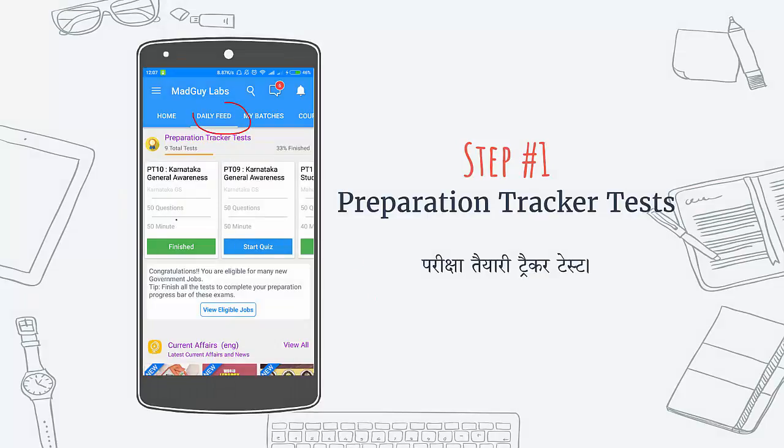If you open the app, in the daily feed, you will see some tests. These are specially designed tests to check your preparation in multiple exams. At the top, you can see how many tests you have finished.